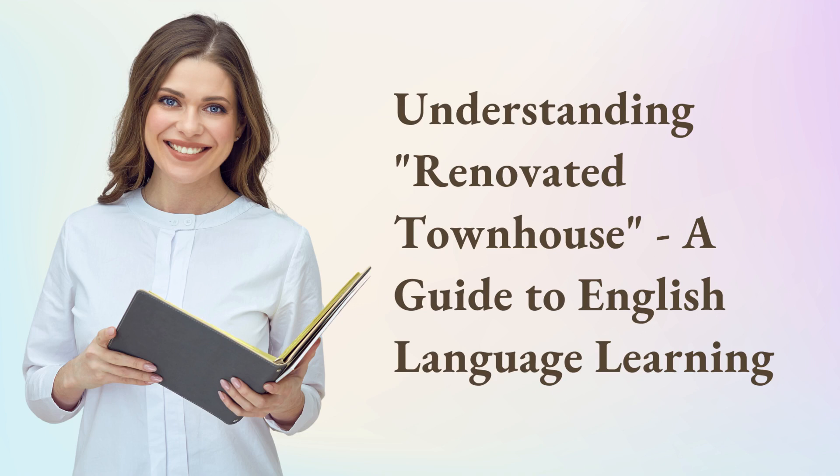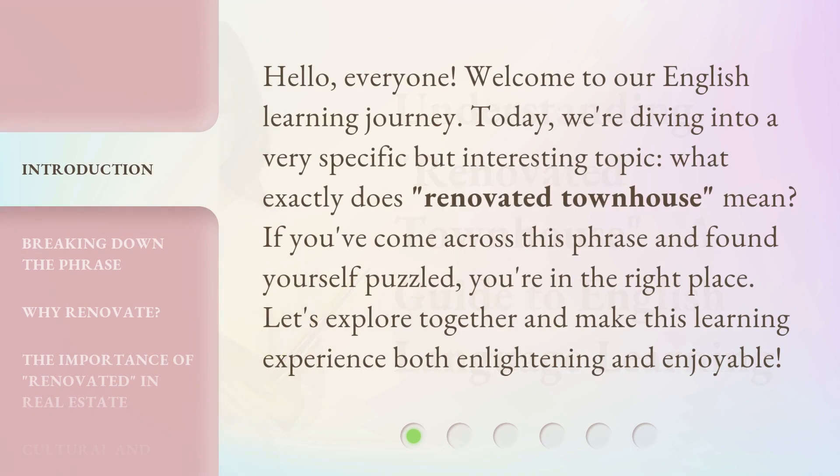Understanding Renovated Townhouse, a guide to English language learning. Hello, everyone. Welcome to our English learning journey. Today, we're diving into a very specific but interesting topic. What exactly does Renovated Townhouse mean? If you've come across this phrase and found yourself puzzled, you're in the right place. Let's explore together and make this learning experience both enlightening and enjoyable.